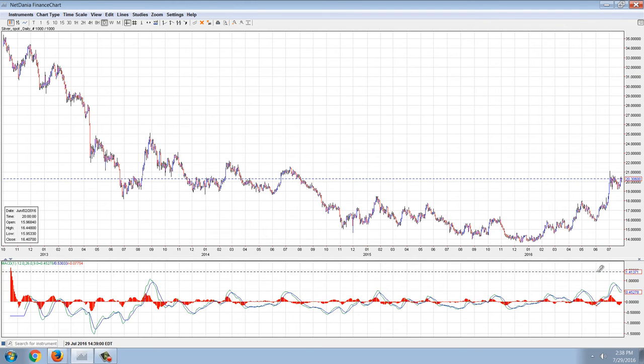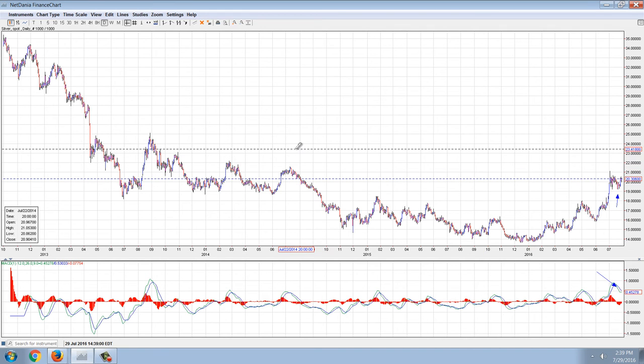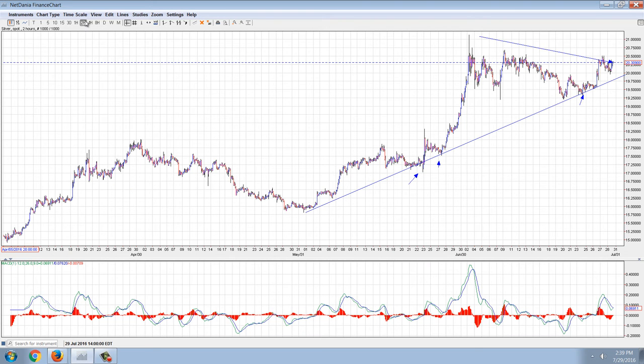It looks very strong. On the daily, it looks like it wants to turn up, but the price is still high. So I would say the weekly looks a little bearish. The monthly and the daily are very, very bullish, and the two-hour — which is the one with the trend line — is very, very bullish. So overall, bullish.